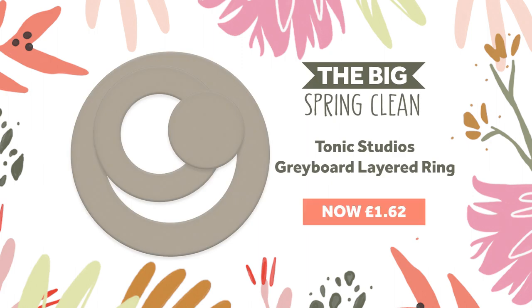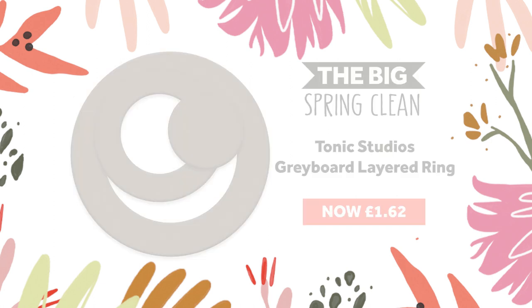And finally we have a grey board layered ring bundle for you with three rings of grey board in total, available for 75% off.